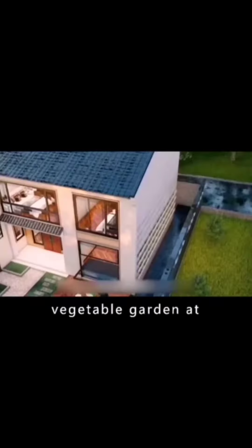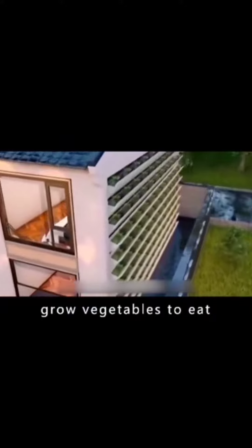The walls can be switched to a vegetable garden at the touch of a button, cleaning the air and growing vegetables to eat.